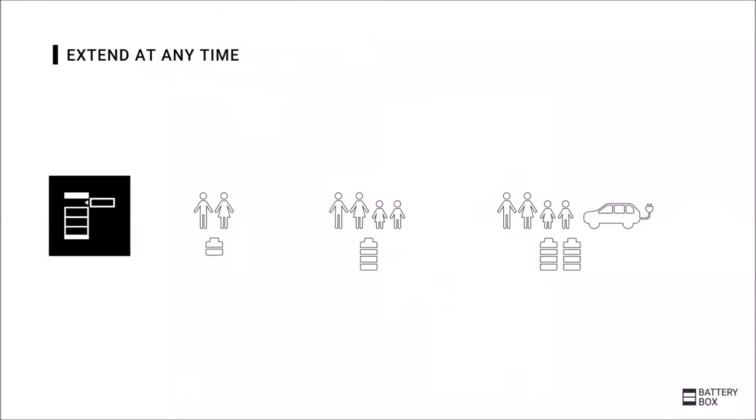Also after the installation, the flexibility remains, as a Battery Box can be extended at any time. If the customer situation changes, the battery can be adjusted accordingly. Customers could start small and extend the battery later according to their needs. This also applies to the first Battery Box systems which have been in operation for many years and which can still be extended.